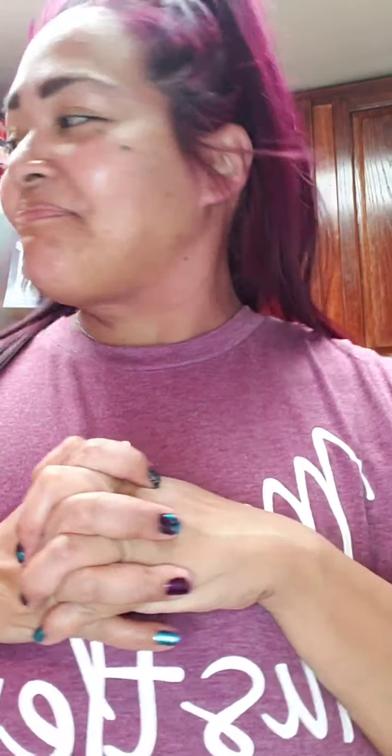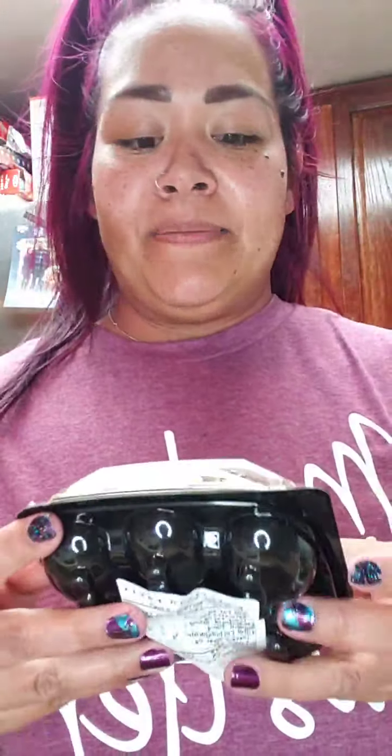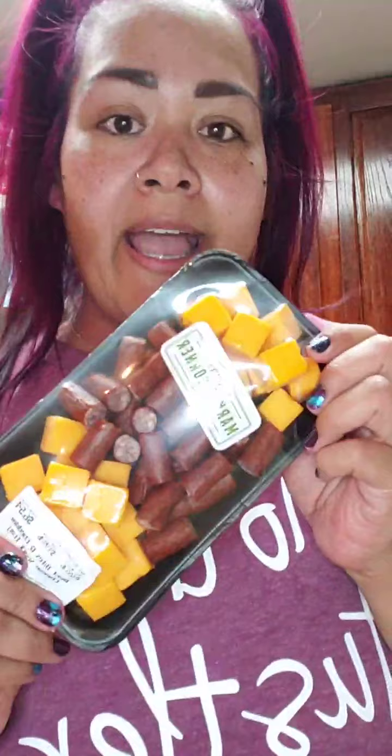Hi guys, so I went to Sprouts and found a bunch of stuff, so let me go through and show you the food I got real quick. I got these but they're a total mess right now, so I'm gonna eat those in a bit. I got these to have on hand — quick snacks available.